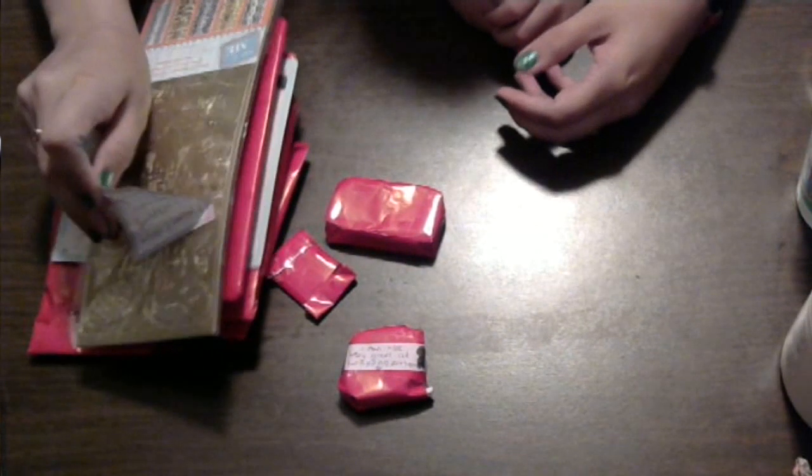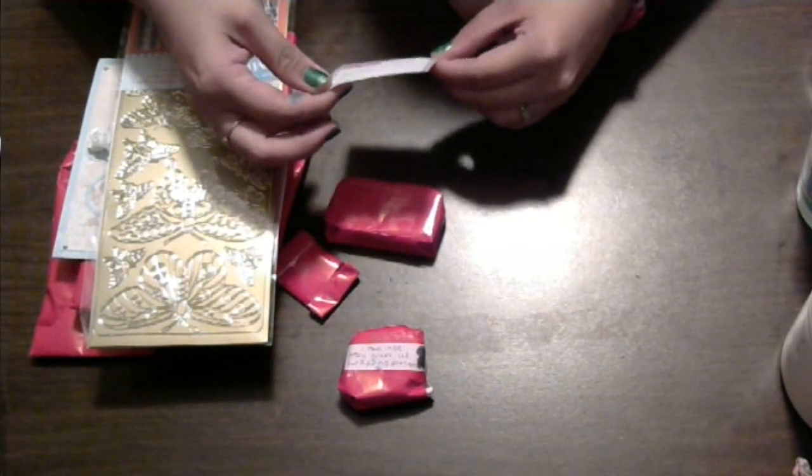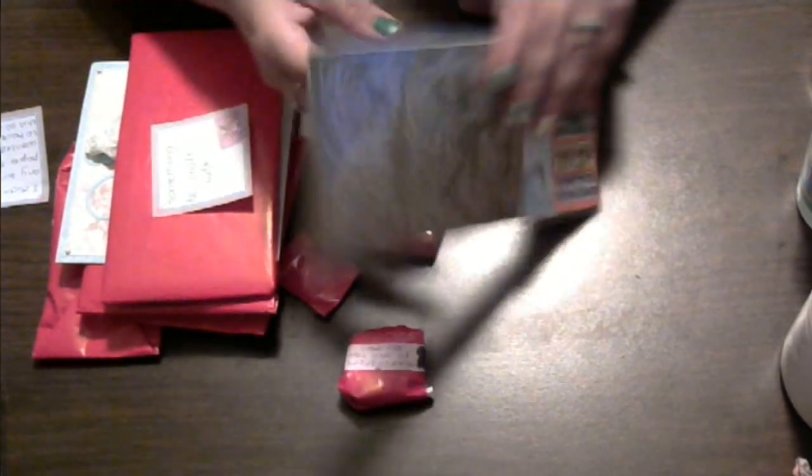Okay, this one is from Mildred. It says: I didn't have any wrapping paper, but I wanted you to have this as well. What are those? Look at them. Butterflies. They're butterflies.